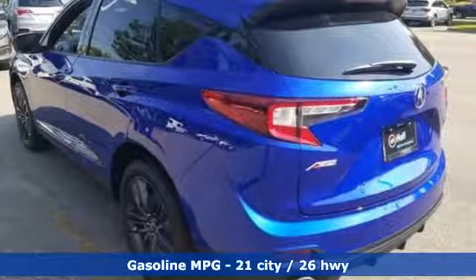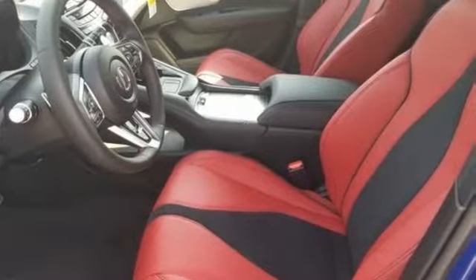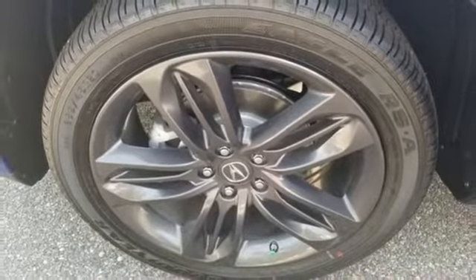Integrated navigation system with voice activation. Doors and push-button start proximity key. Front heated and ventilated bucket seats. Smart vent seat-mounted airbag. Wi-Fi hotspot. Front heated and ventilated sports seats.